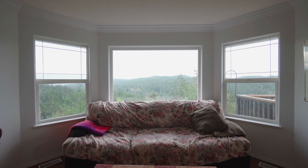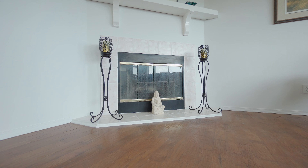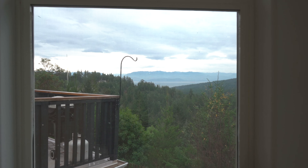Before you even step foot in this home, you'll be blown away by the amazing views of the Olympic Mountains, Juan de Fuca Strait, and the Salish Sea from the well-manicured and fully-fenced yard.